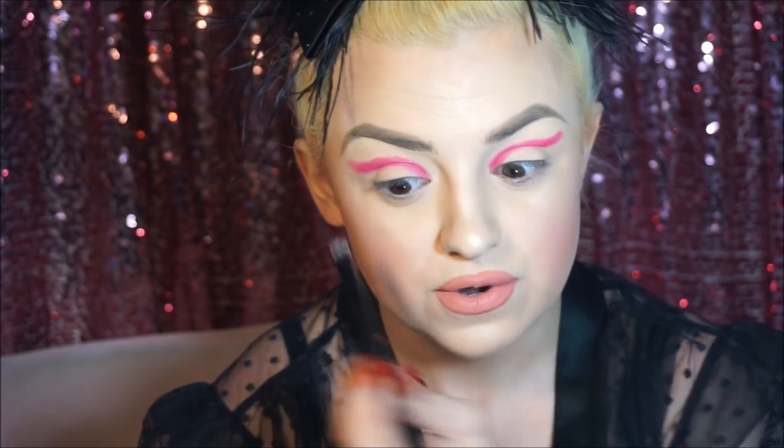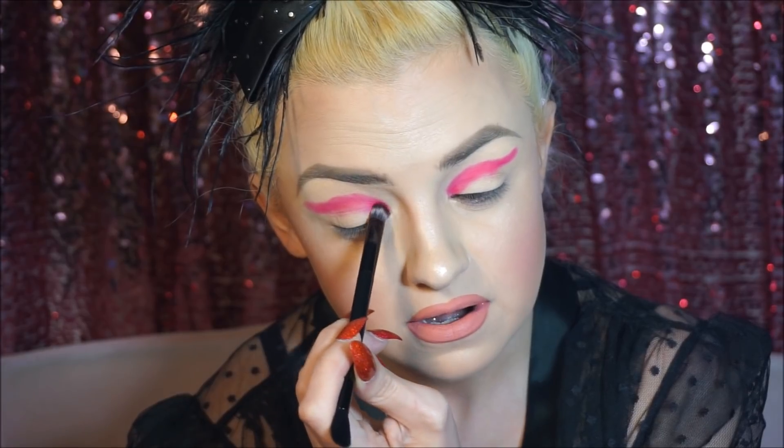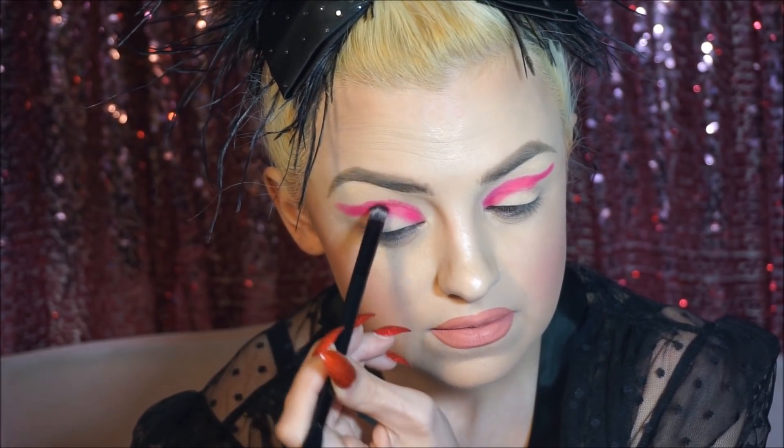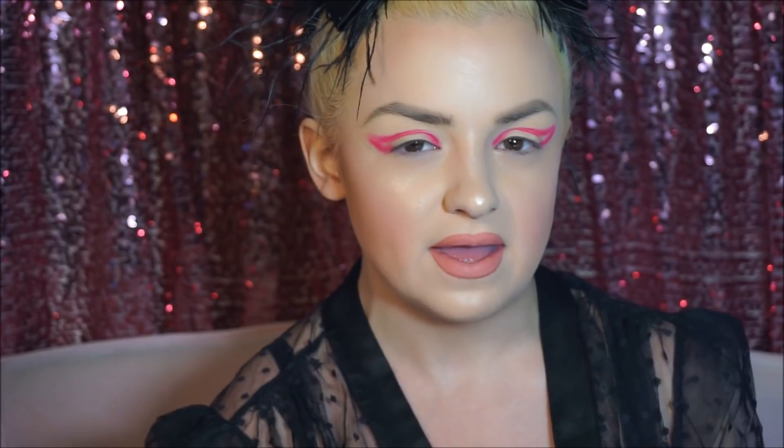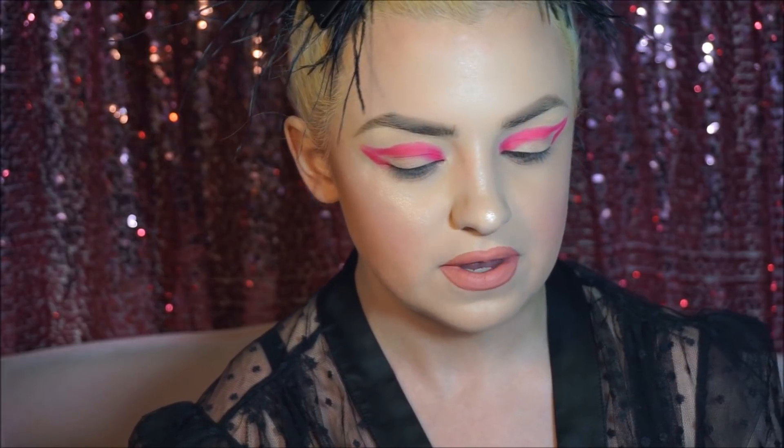I got a bunch of cute little stuff that I'm really excited to play around with on here. This is a very nice pink. I may add that I don't have the primer for this at all, so I'm just playing around with the palette on its own rather than using anything else from the collaboration within it.